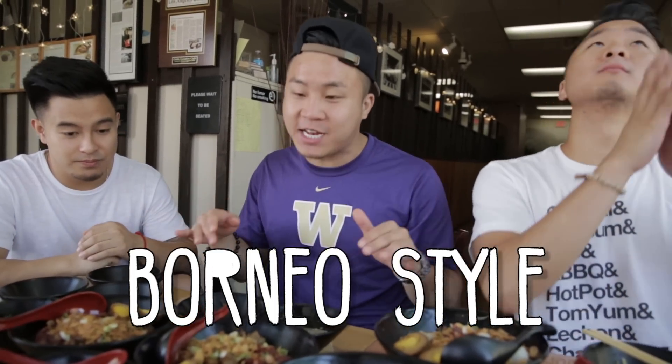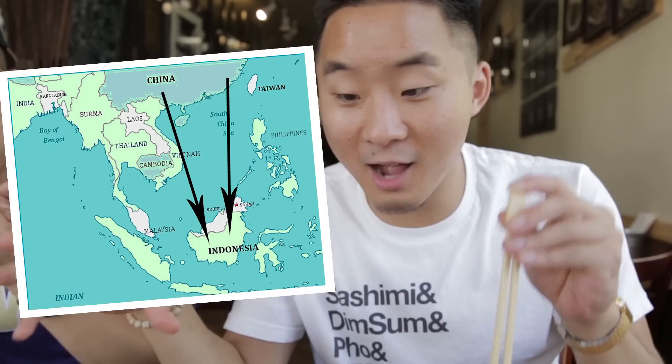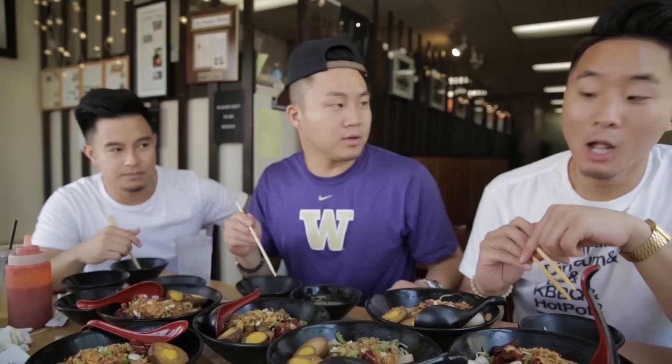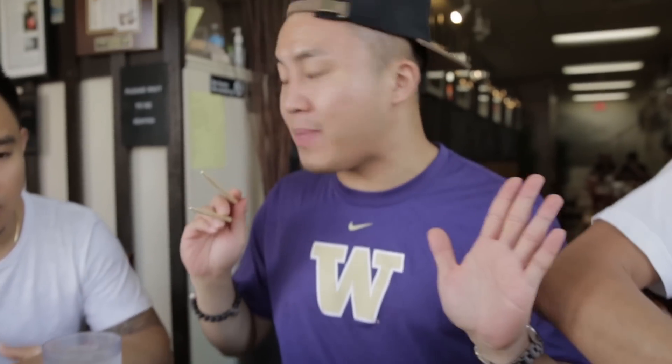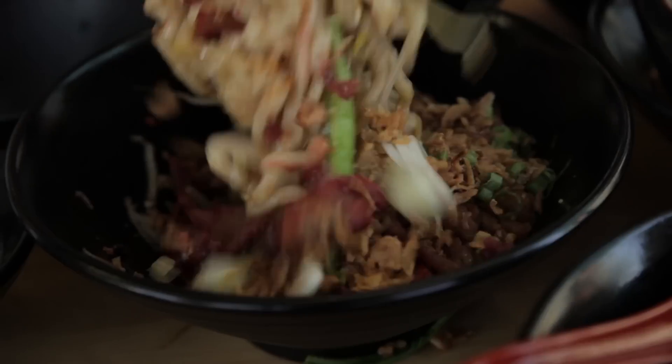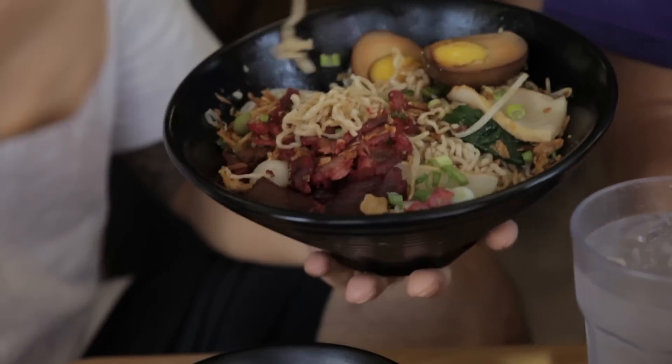You cannot talk about Borneo Kalimantan cuisine without two different types of noodles: Hokkien style and Hakka style. Hakka people and Hokkien people are types of Chinese, but since coming from China, they've moved down into Southeast Asia a long time ago and they've mixed into the culture. I've been here before — I like the Hokkien chewy noodles. I like the Hakka. Makan means noodles — 'got' means rubber. These are the rubber noodles, that's how chewy they are.